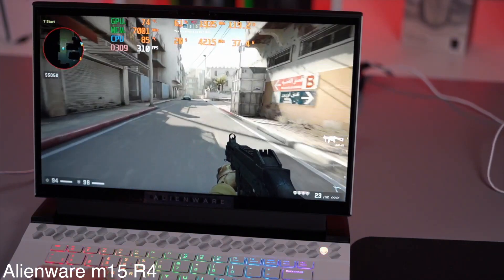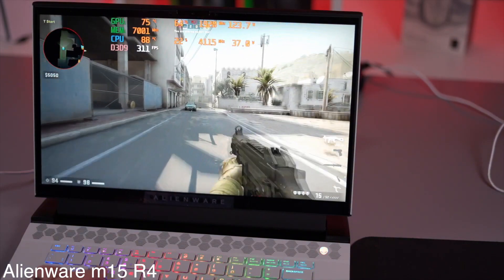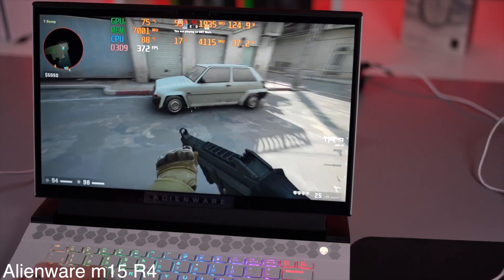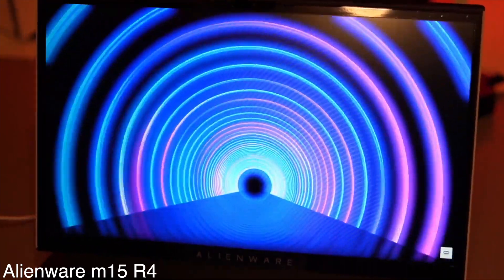Other than that, the Alienware M15 R4 with its high-end GPU and lightning-fast display lives up to its name of being the best laptop for streaming.